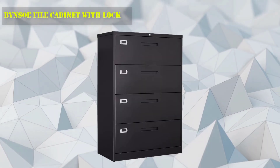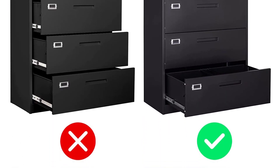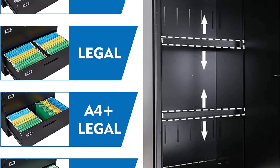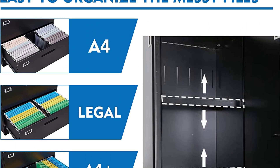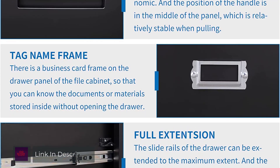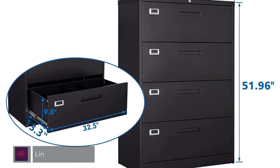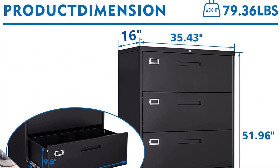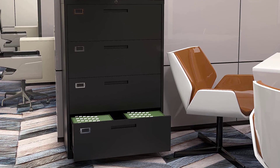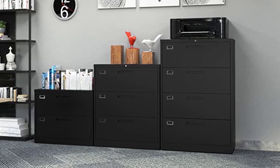Number 4: Bean Sew File Cabinet with Lock. The new file cabinet drawer has an additional business card frame outside the drawer. Users can mark the items placed in each drawer during use, which is more convenient for storage and retrieval. Full extension ball-bearing drawer slides provide easy access to all folders. The drawer track is smooth and works in silence, so it does not affect other people's work and study. This wide lateral file cabinet has one lock which locks all two drawers and is equipped with two keys.